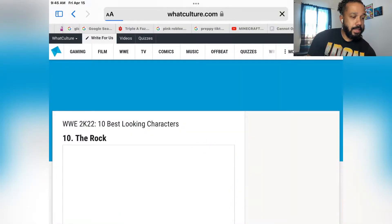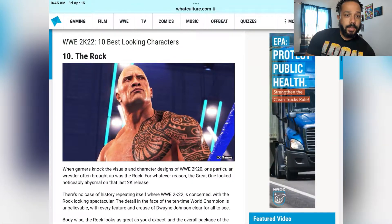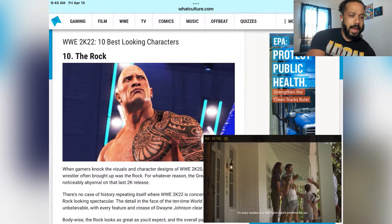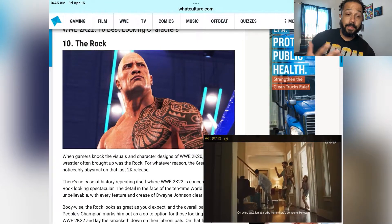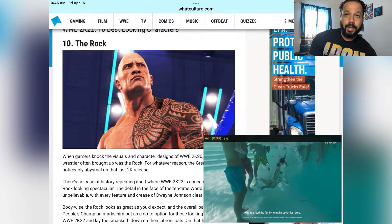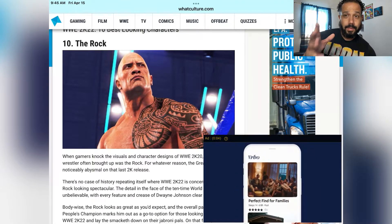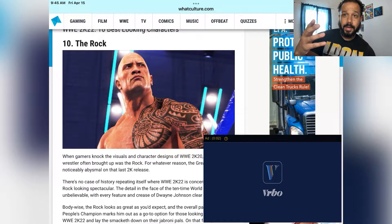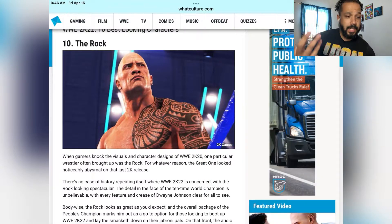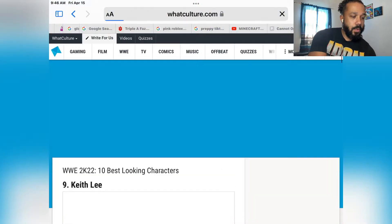Number 10: The Rock. His render — or his capture — has always been pretty much the same. It looks pretty badass; it looks good in terms of the detail. I play the game on PS4, so let me know down in the comments what system you play on — Xbox One, PS5, Xbox, whatever. So number 10, The Rock.